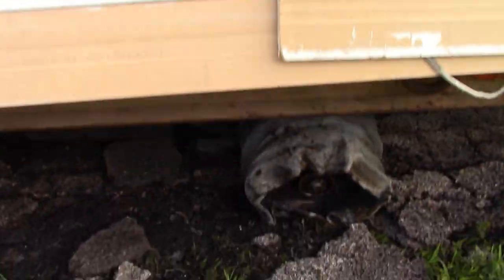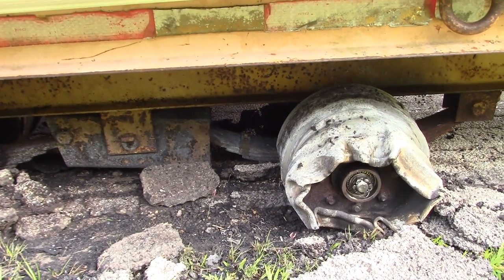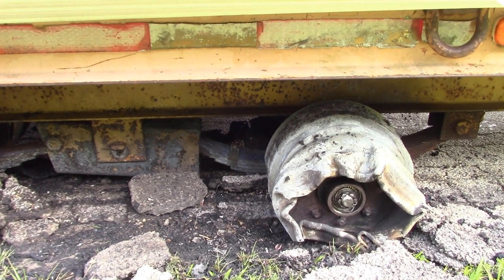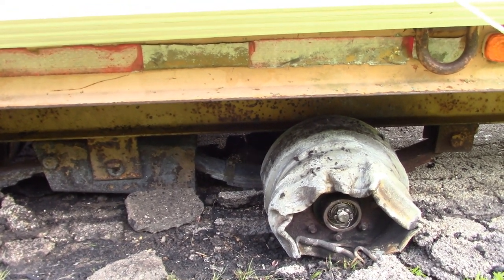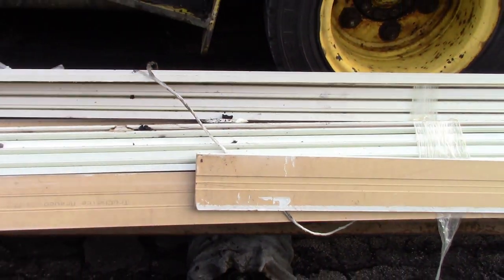I hit the bottom here with my fire extinguisher but it just wasn't enough to put out that big tire. Sure enough, within about 30 seconds of us exhausting all of our extinguishers and water that we had, that tire actually blew out — big puff of flames.